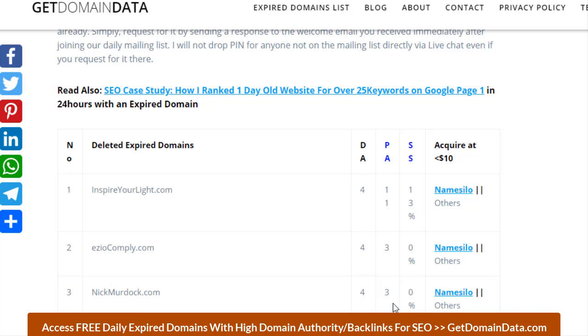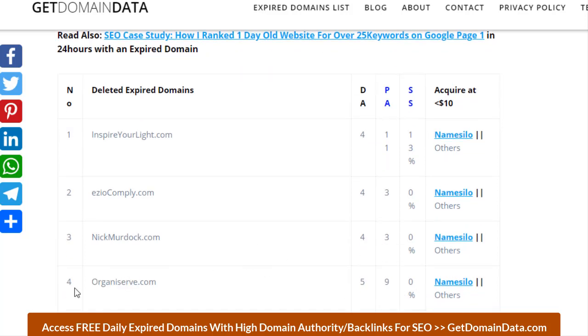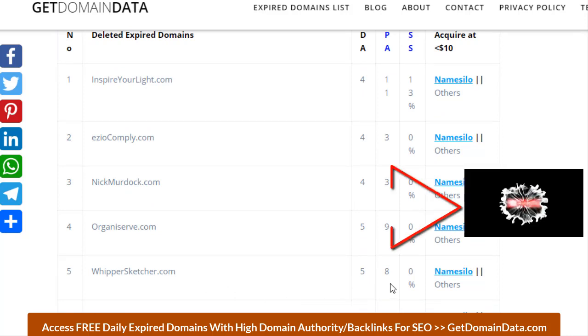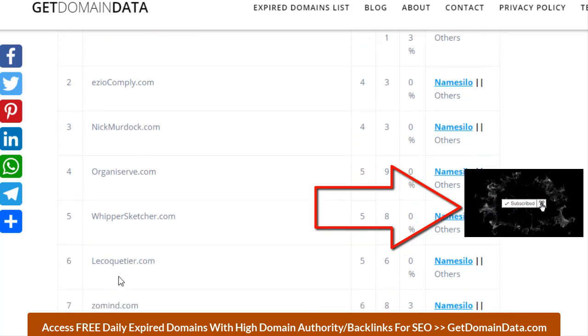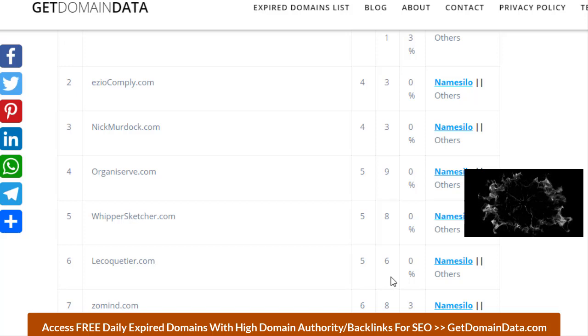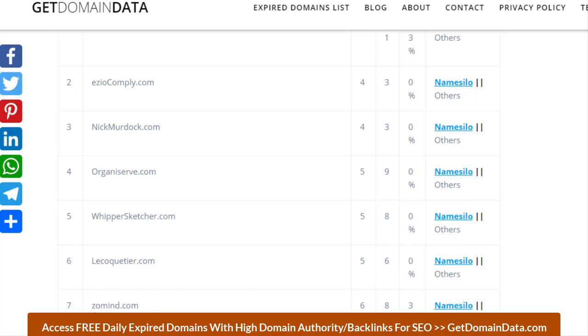On number three we have nickmodoc.com with domain authority of 4, page authority of 3, and zero percent spam score. Number four is organi-serve.com, domain authority of 5, page authority of 9, and zero percent spam score. On number five we have whisper-sketcher.com with domain authority of 5, page authority of 4, and zero percent spam score.